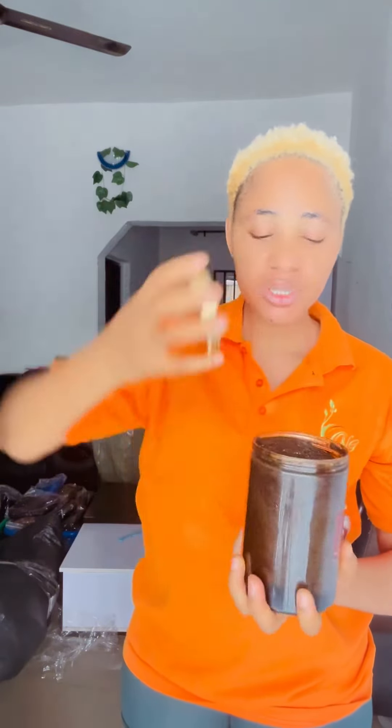This is the 250 ml and this is the 1 kg. This coffee body scrub smells so nice — you will love the smell. Look at it; it contains a lot of natural ingredients. All our products are 100% safe. Come and purchase this product from us — our products work marvelously on the skin.